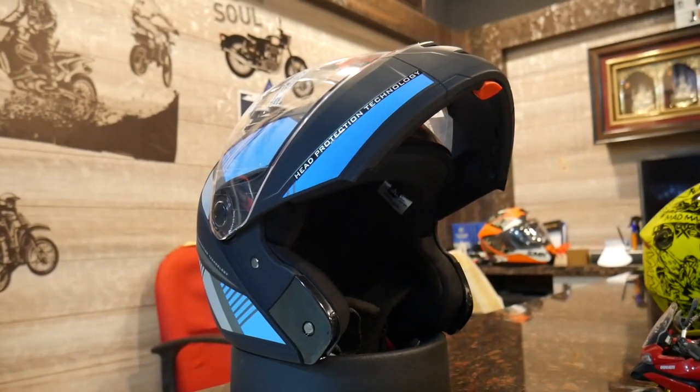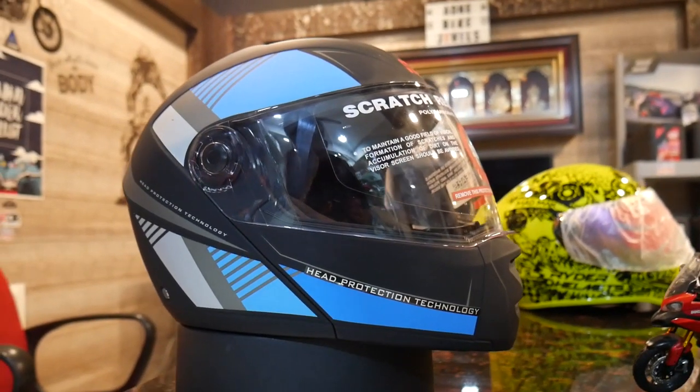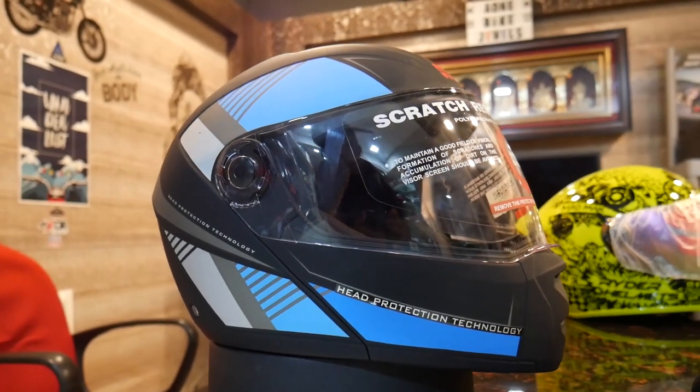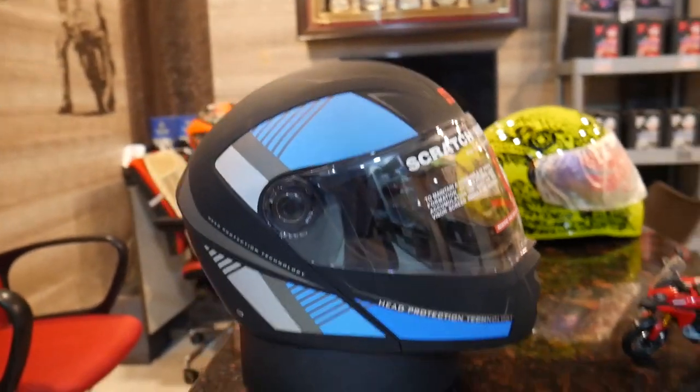The padding is removable and washable. The price is Rs. 1595. There are a lot of graphics and full black. This is a matte blue gray finish. There is red and orange — these designs are available.